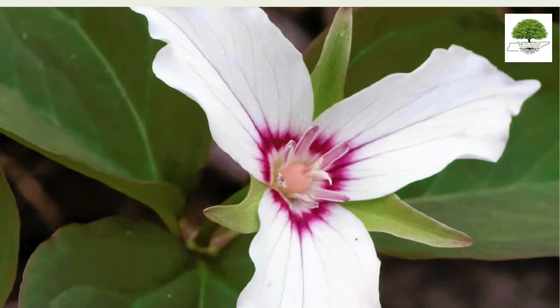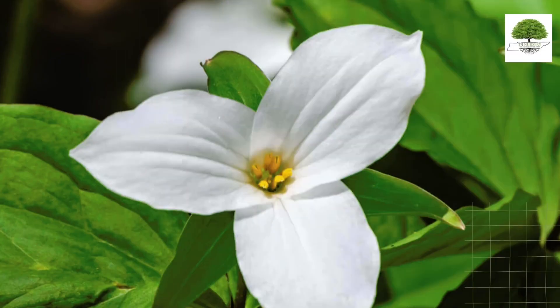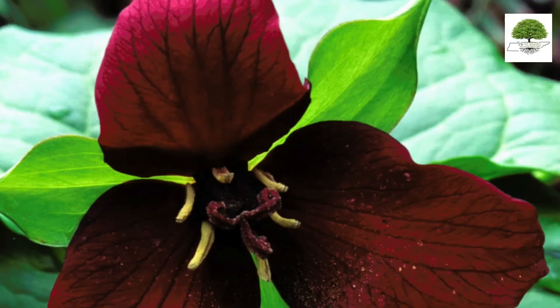Trilliums are a genus of perennial plants belonging to the Melanthiaceae family. Known for their distinctive three-petaled flowers, trilliums are highly sought after in landscaping due to their beauty and versatility.